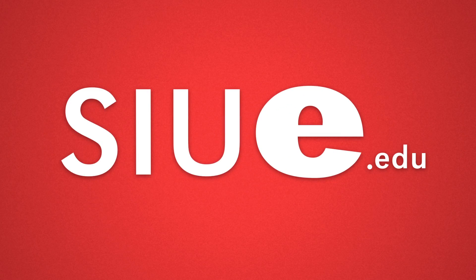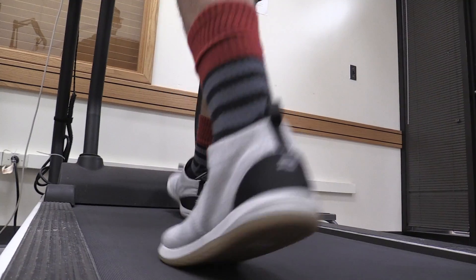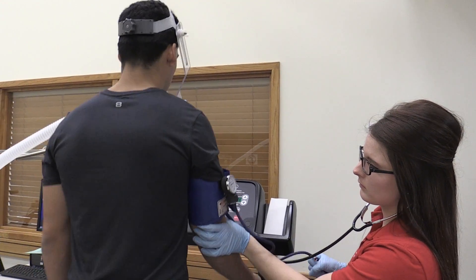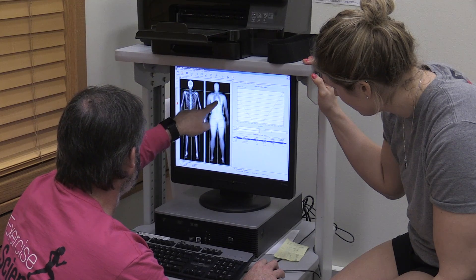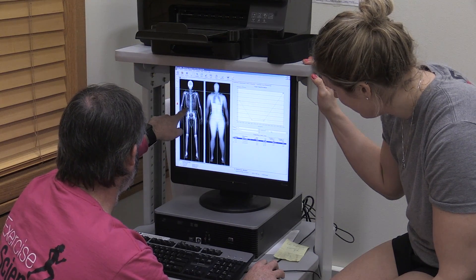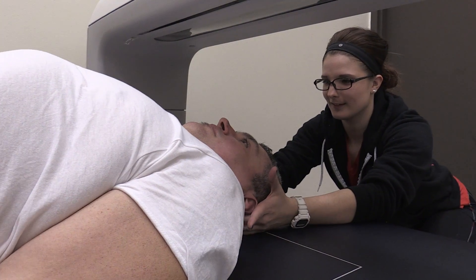The Southern Illinois University Edwardsville Health and Fitness Clinic is helping people along their health and fitness journeys. Housed in the School of Education, Health and Human Behavior, it offers affordable, comprehensive body composition, aerobic fitness and energy expenditure testing. The goal is to offer these services to the general community at reasonable cost.